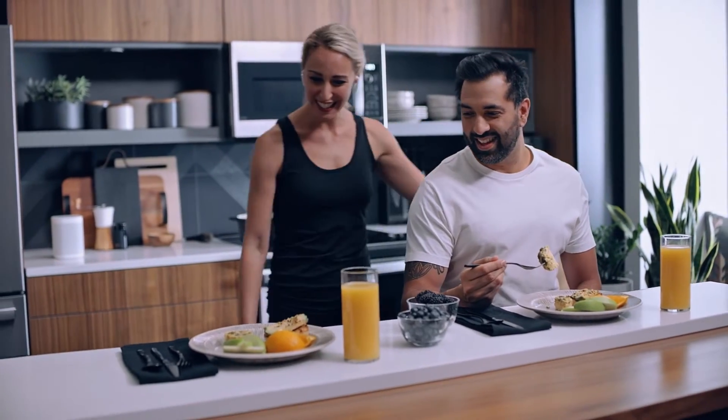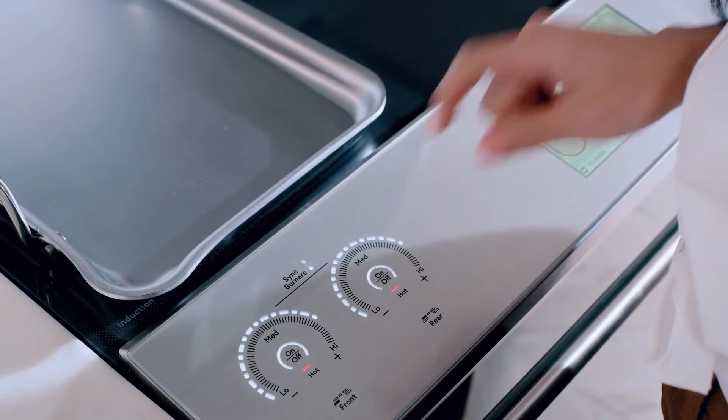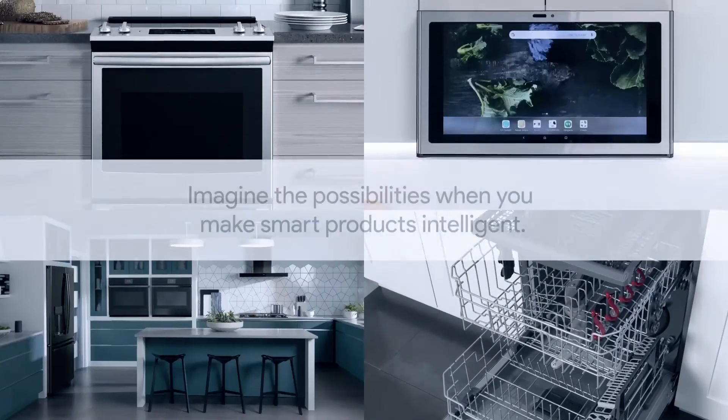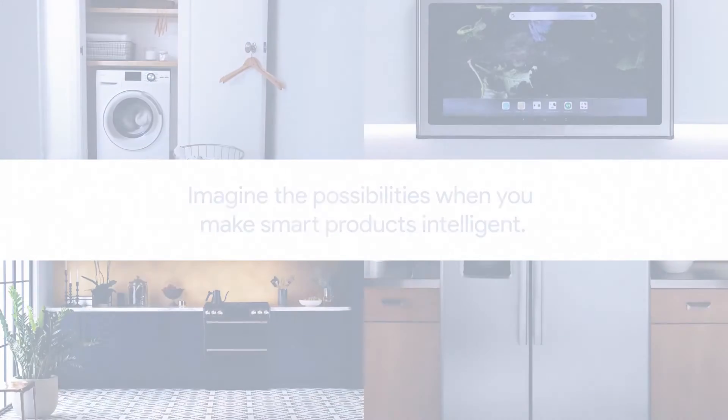Plus, you can get insights that help you innovate by understanding which features customers love and where you have new opportunities to explore. Imagine the possibilities when you make smart products intelligent. Intelligent products from Google Cloud.